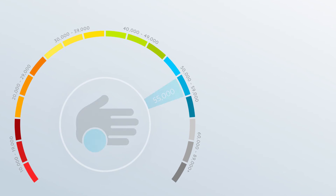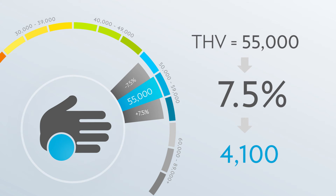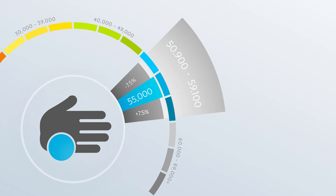For example, if a person's THV is 55,000, then 7.5% of 55,000 is 4,100 points. This person's score could be 4,100 points up from 55,000, or it could be 4,100 down from 55,000. So while the person's THV may be 55,000 at a particular time, the score from any single biophotonic scan could fall between 50,900 points and 59,100 points, which is plus or minus 7.5% — a total range of 15% variation.